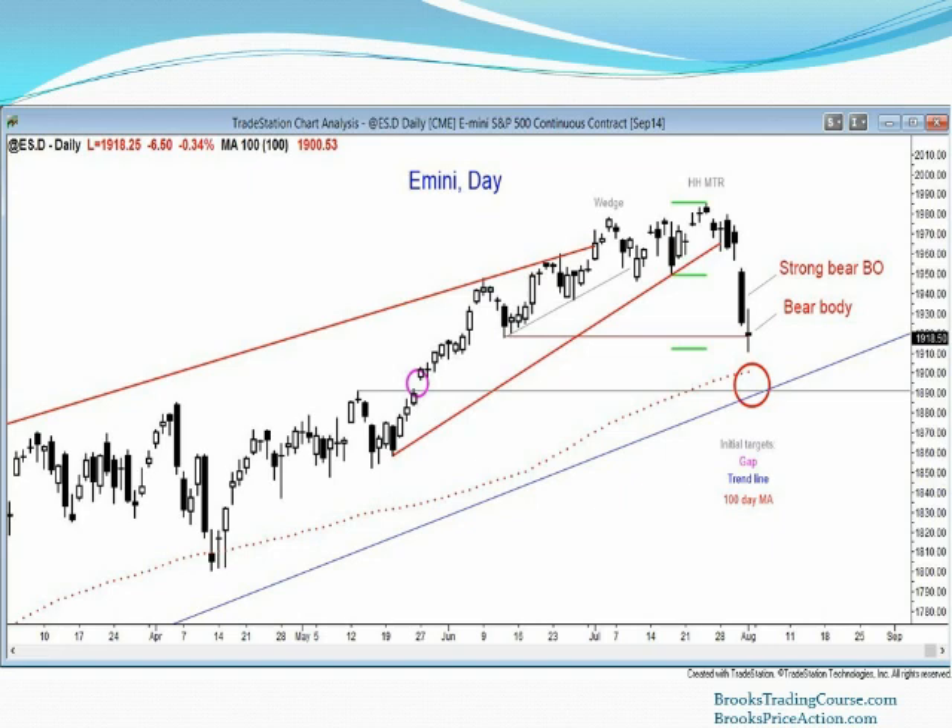But the bulls and bears are both trying to establish signs of strength, and an important sign of strength is that when the market breaks out, traders want to see a follow-through bar. So if you get a bear breakout, traders want the next bar to have a bear body. It doesn't matter that the body is small — it would be better for the bears if the body was big, closing on its low — but the minimum the bears wanted was a bear body, and the bulls were unable to stop them from getting that.